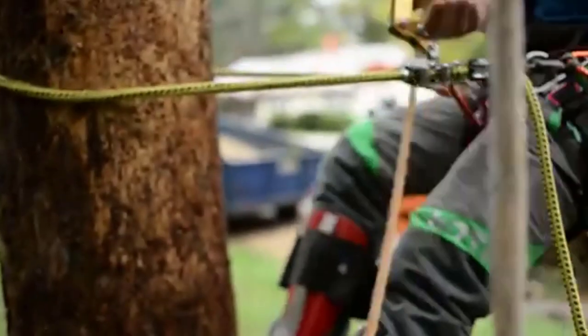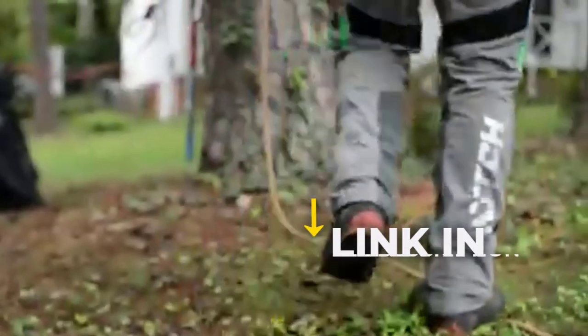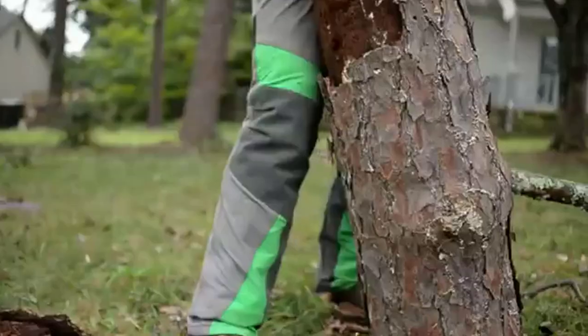Best Chainsaw Chaps. In this video, we will break down the top 4 chainsaw chaps. We have included links in the description for each product mentioned, so make sure you check those out to see which one is in your budget range.